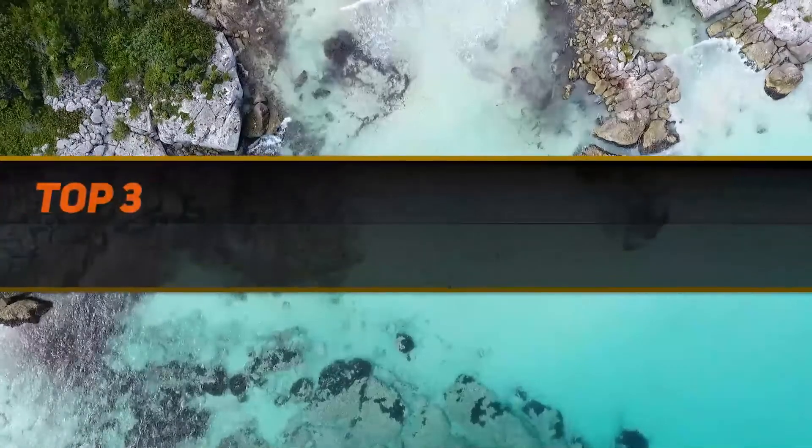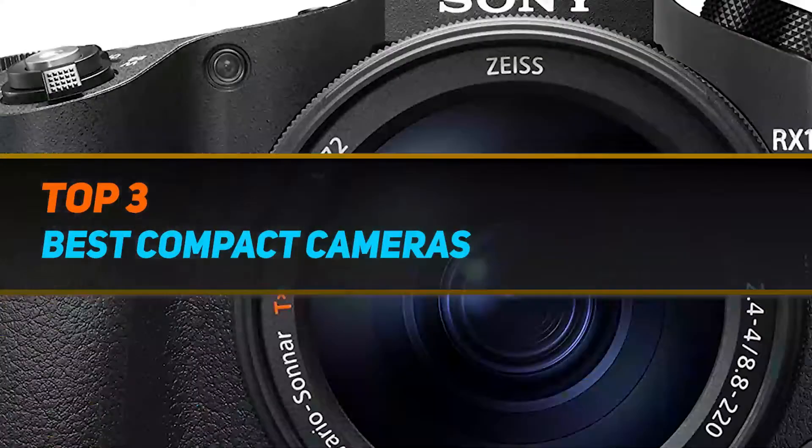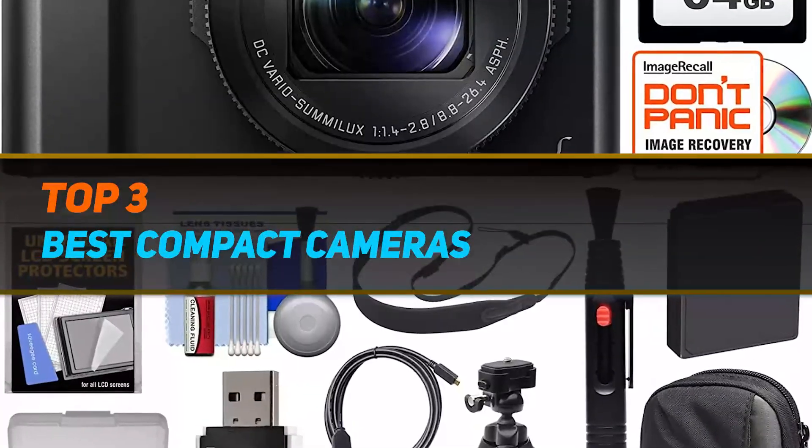Hi guys, welcome back to my channel. In today's video, we're going to check out the top 3 best compact cameras.